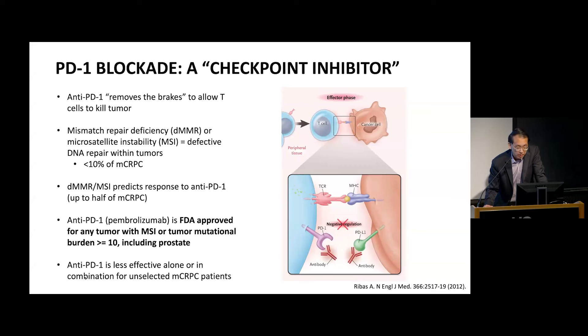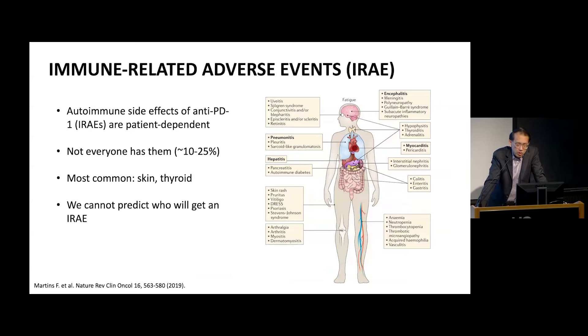There's been a lot of work to combine pembrolizumab with other agents, and I think that has been less fruitful, but still a work in progress. I would be remiss to say that for many men who receive PD-1 blockade, they do fine. However, because we're tweaking the immune system, sometimes these T cells can attack your own body. These are called immune-related adverse events or IRAEs. It's really the minority of patients who have this — between 10 and 25%. Most commonly it will cause a skin rash — dermatitis — and it could attack your thyroid as well, but there are many other things that could happen. Unfortunately, we cannot currently predict before we start treatment who's going to have this problem, so this is definitely an area of ongoing work.